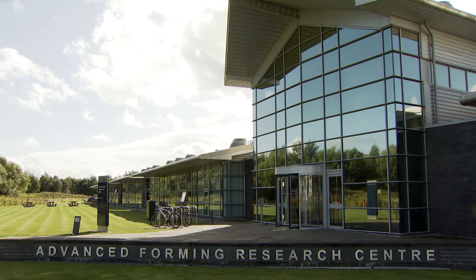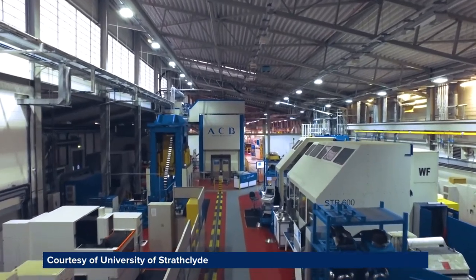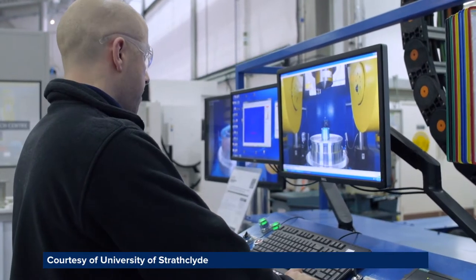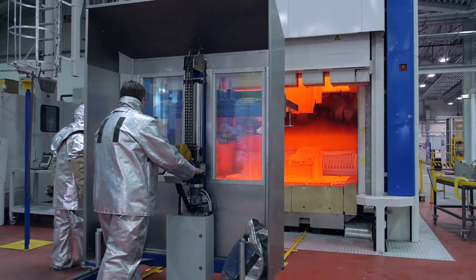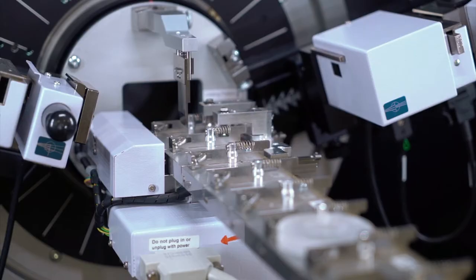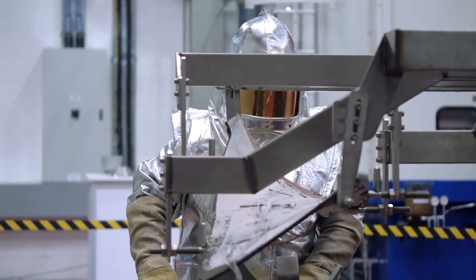At the University of Strathclyde's £65 million Advanced Forming Research Centre in Glasgow, the ties between academia and industry couldn't be closer. University staff work full-time with corporate partners on R&D projects. They heat, shape, finish, measure, test and analyse metal parts to develop cutting-edge new manufacturing techniques.